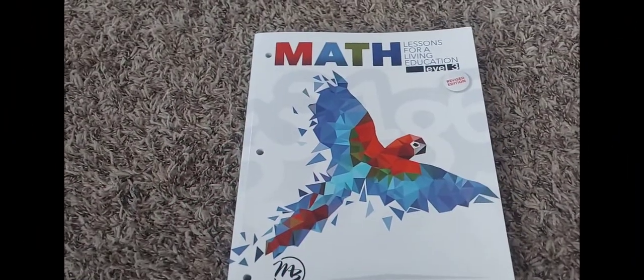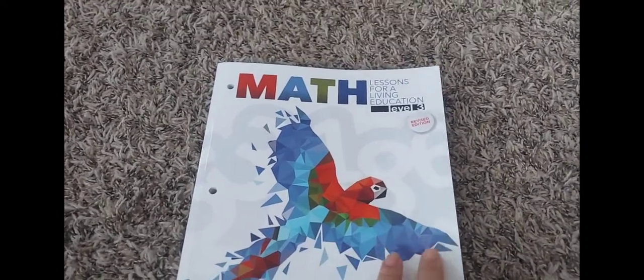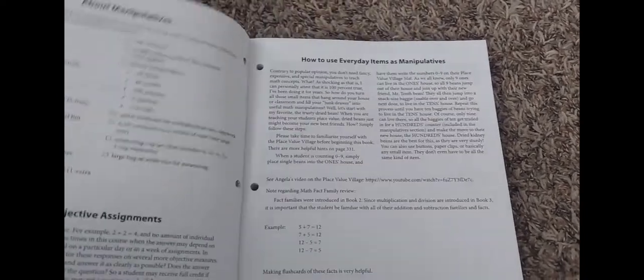As I'm recording this video at a later date, I realized I did not show you guys the inside of the math book, so I'm just going to show you the first couple of pages. Table of contents, information on getting started and the course description. This is a suggested daily schedule. She's already started using this book.